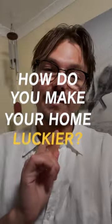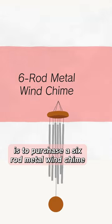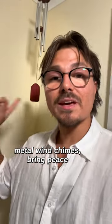How do you make your home luckier? One of the easiest ways is to purchase a six-rod metal wind chime. Metal wind chimes bring peace and draw good luck into your home.